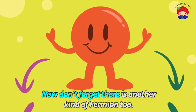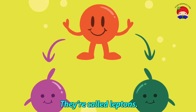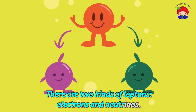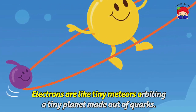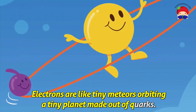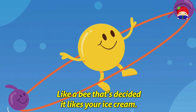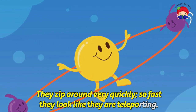Now don't forget there is another kind of fermion, too — they're called leptons. There are two kinds of leptons: electrons and neutrinos. Electrons are like tiny meteors orbiting a tiny planet made out of quarks, like a bee that's decided it likes your ice cream. They zip around very quickly, so fast they look like they are teleporting.